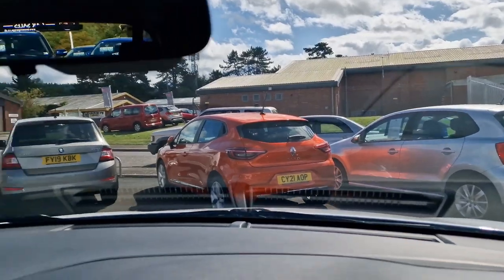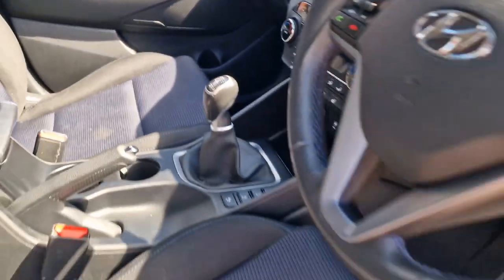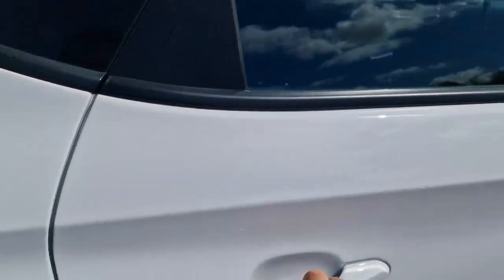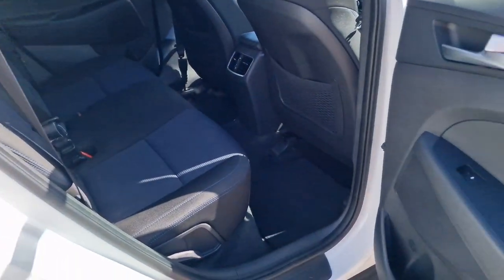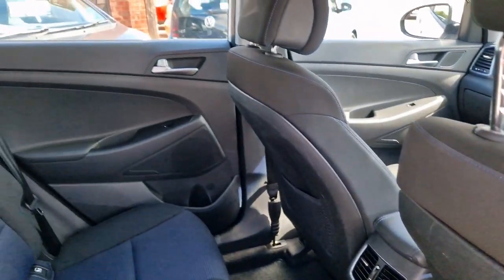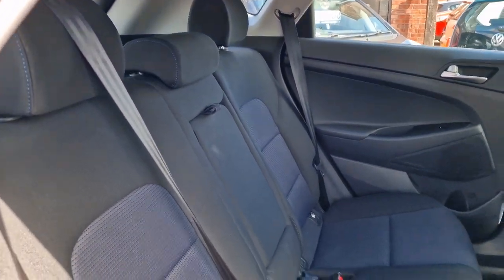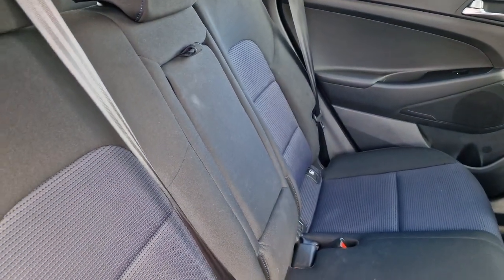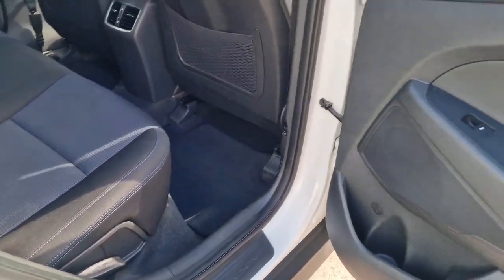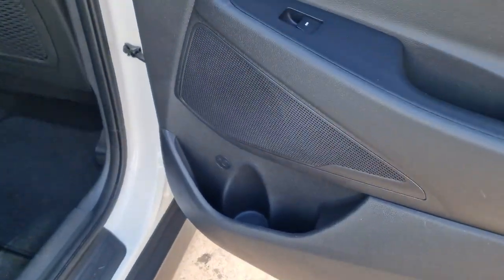Nice raised seating position, big windows — very popular on the used market and we've done well with these in the past. Into the back there's loads of leg room. Again you've got your carpet mats, electric windows in the back, three headrests with three seat belts, and you do get a centre armrest there with a couple of cup holders. And of course the ISO fix. So a very comfortable five-seater. The door cards in the back are nice and tidy, with cup holders in the side pockets.